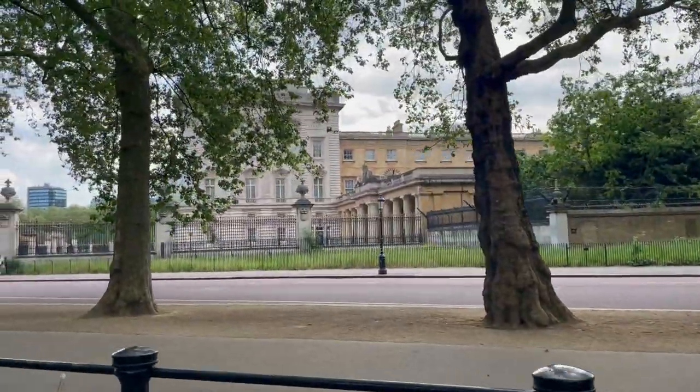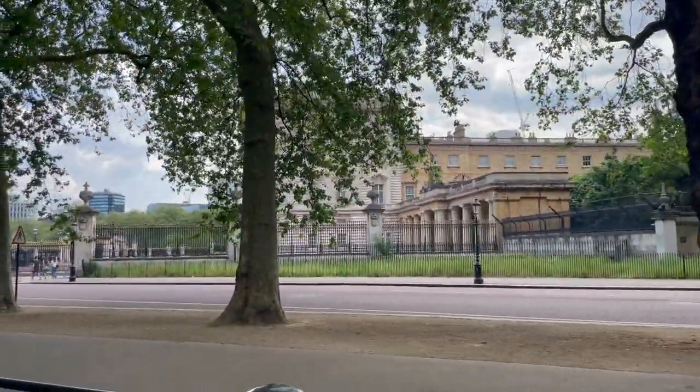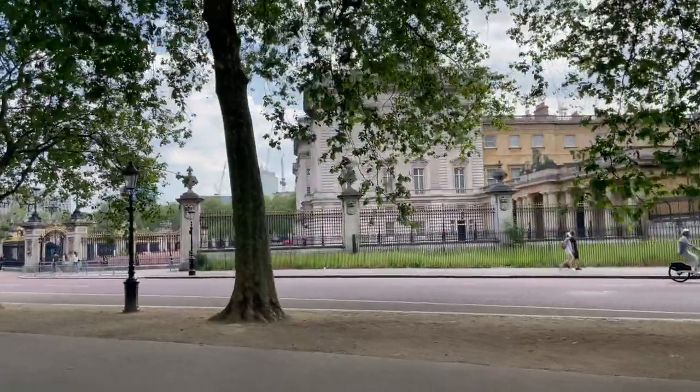So now we are approaching Buckingham Palace. And here we are, everyone.